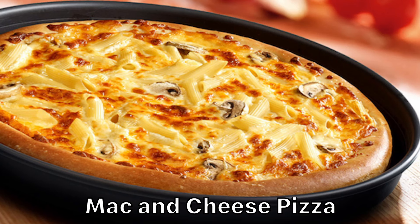Again, with another great idea: mac and cheese pizza. This pizza is loaded with cheese, penne pasta, and mushrooms. It may taste good, but it's certainly not healthy — well, I guess nothing on this list is.